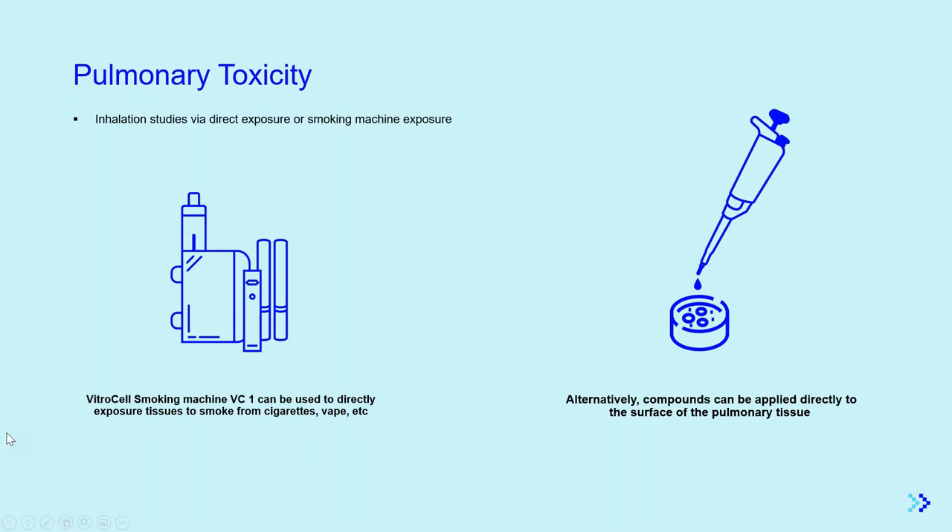Pulmonary toxicity can be evaluated through two different exposure methods: one is using aerosol generating machines such as the Vitrocell VC1, which is what MatTech uses, or through direct apical or basolateral exposures. We've put together a video on how the VC1 Vitrocell system works, and we'll get into data using that system after.